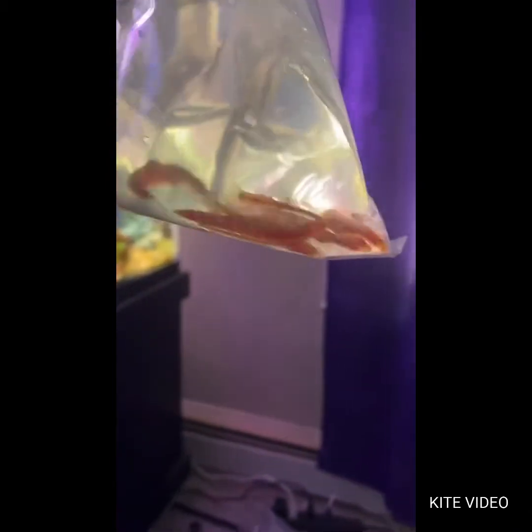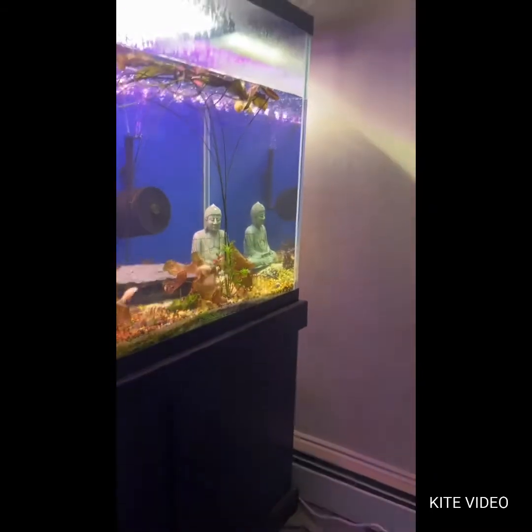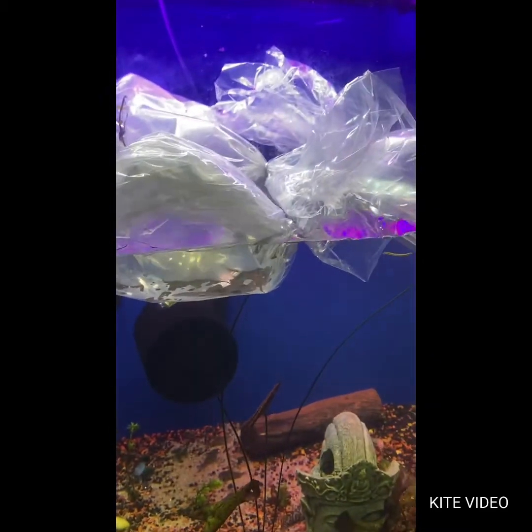Last but not least, we've got some kuhli loaches — regular kuhli loaches, should be about 10 in there. Look at those little wormies wiggling! Doesn't look like I have any DOA, so that's awesome. I'll let them sit and acclimate and then get them plopped in and get you a picture of it afterwards.